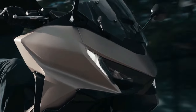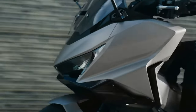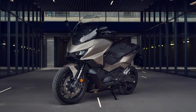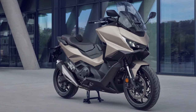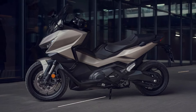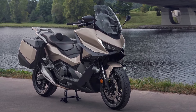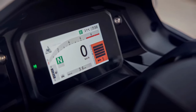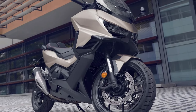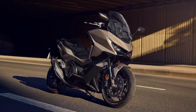The 2025 Honda Forza stands as a testament to Honda's ongoing commitment to excellence in the scooter market, blending advanced technology, refined design, and unparalleled comfort. As a premium mid-sized scooter, the Forza caters to riders seeking a sophisticated and versatile vehicle for both urban commuting and longer journeys. Its sleek, aerodynamic lines and modern design elements are immediately striking, featuring a redesigned front fairing that enhances its aerodynamic profile, contributing to better fuel efficiency and a smoother ride.